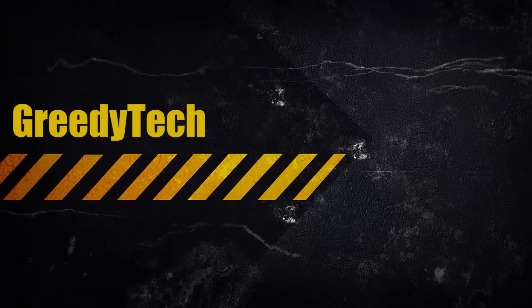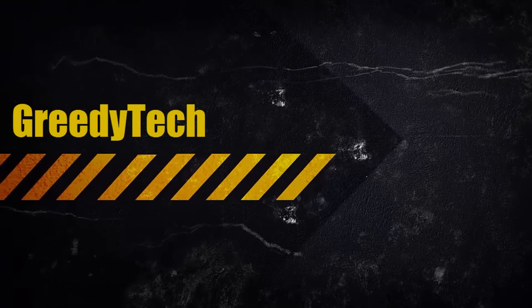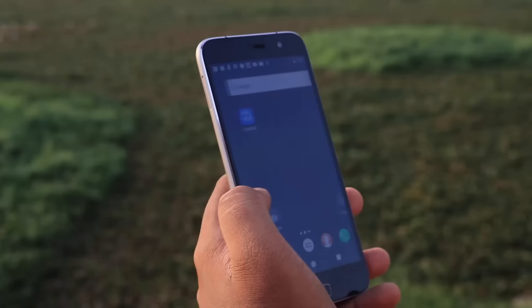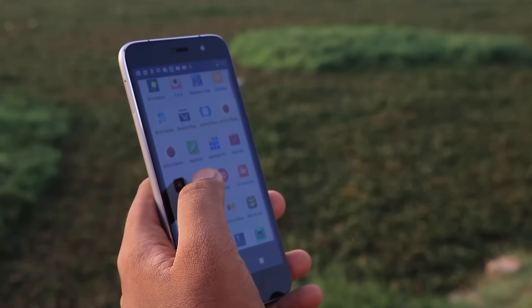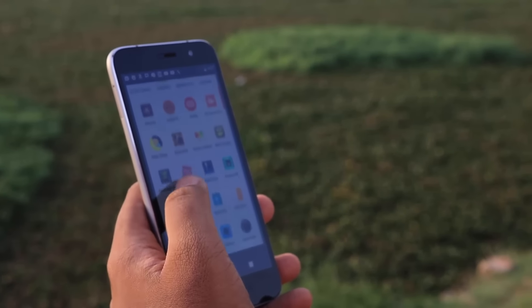Hi there guys, this is Nikhil from greedytech, and these are the things that I love and hate about the Lenovo ZUK Z1. This is very subjective and it's completely based on my preferences, my tastes, and the devices that I've used earlier.